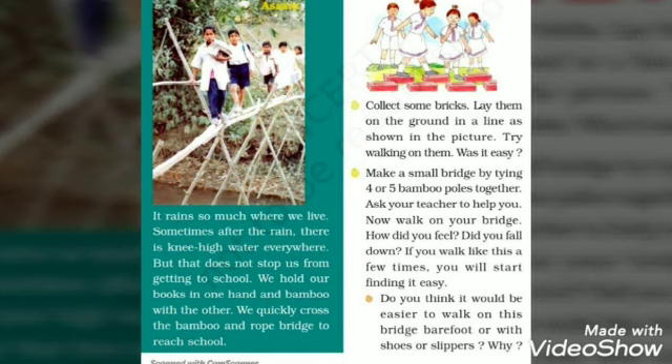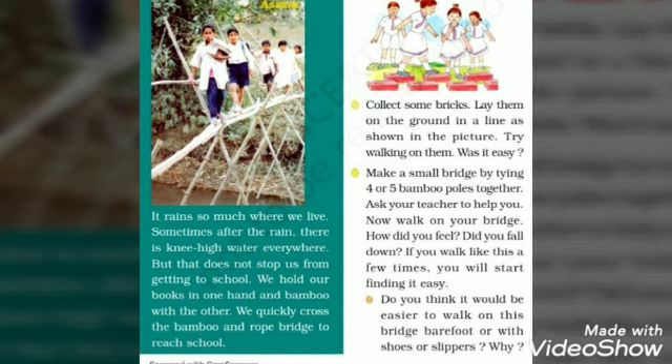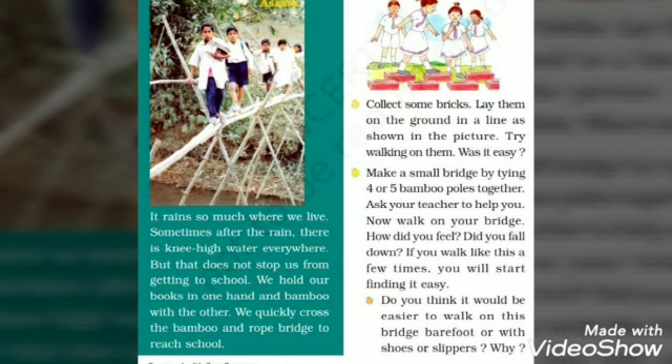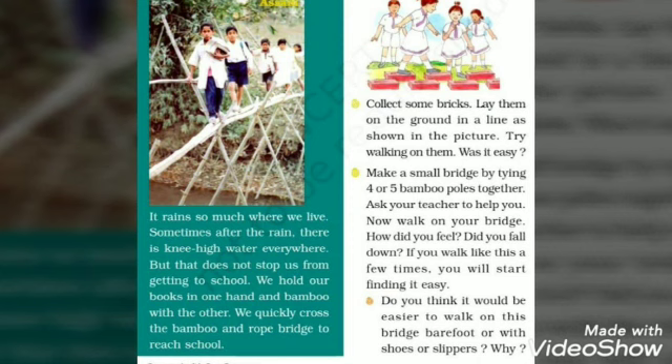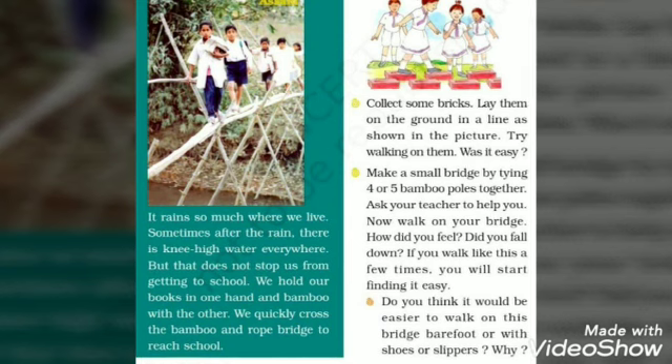It rains so much where we live. Sometimes after the rain, there is knee-high water everywhere. But that does not stop us from getting to school. We hold our books in one hand and bamboo with the other. We quickly cross the bamboo and rope bridge to reach school.